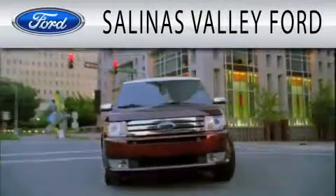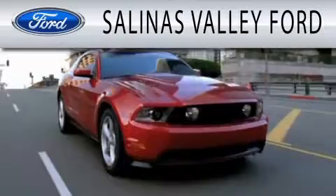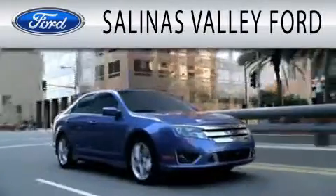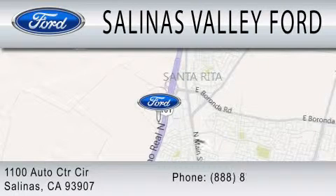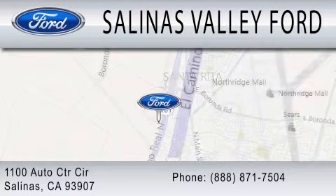Salinas Valley Ford is dedicated to doing everything possible to ensure that the experience you have selecting your next vehicle is as pleasant as possible. We are located at 1100 Auto Center Circle in Salinas.